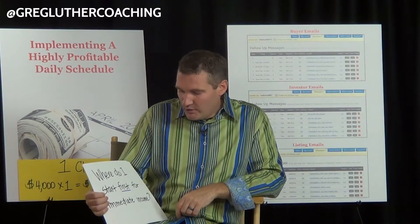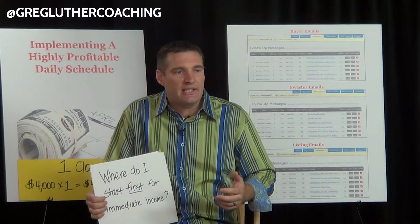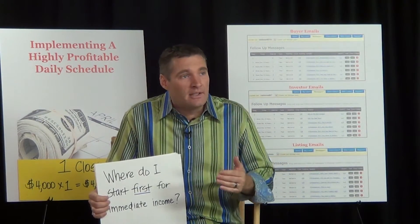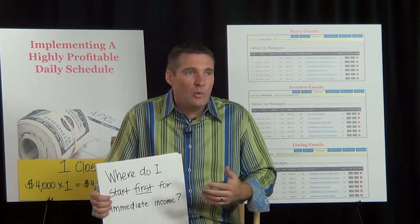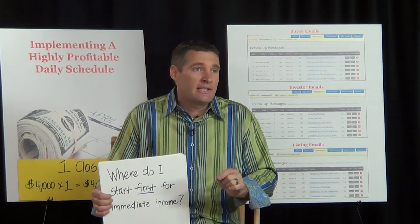The next question is: where do I start first for immediate income? A lot of the agents I work with are thinking, this is all awesome, but what is step one? How do I get started? Where can I get going immediately? The easiest answer for that is online marketing.